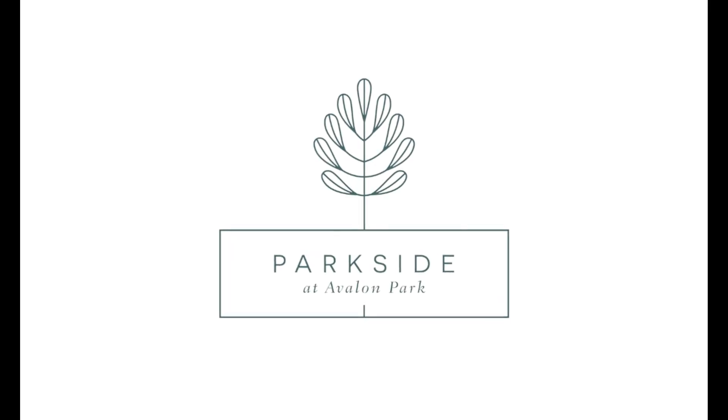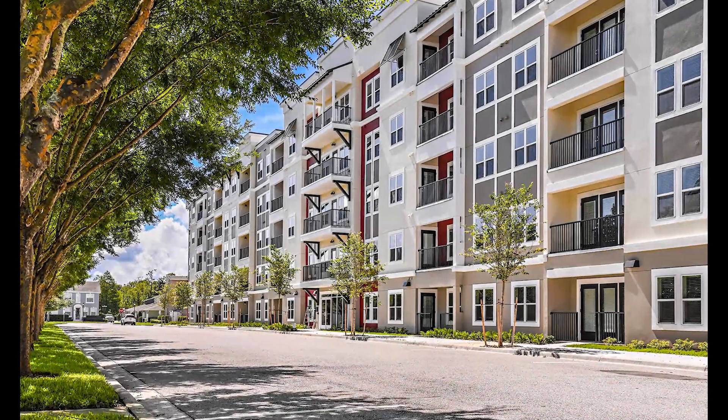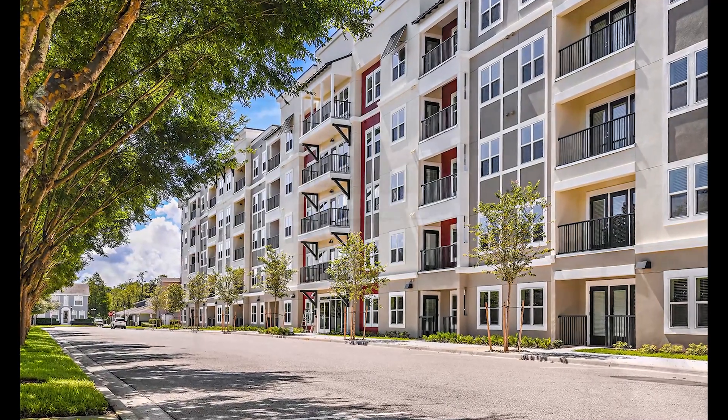Parkside at Avalon Park. Inset balconies stretch and columns up a modern-style building.